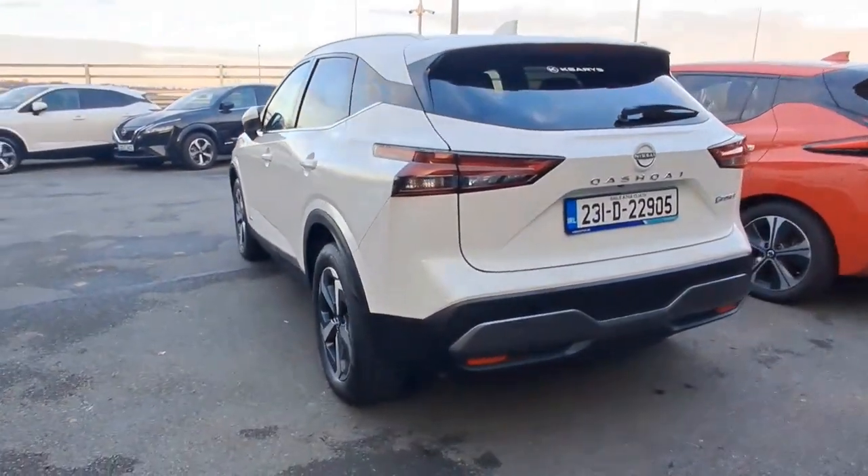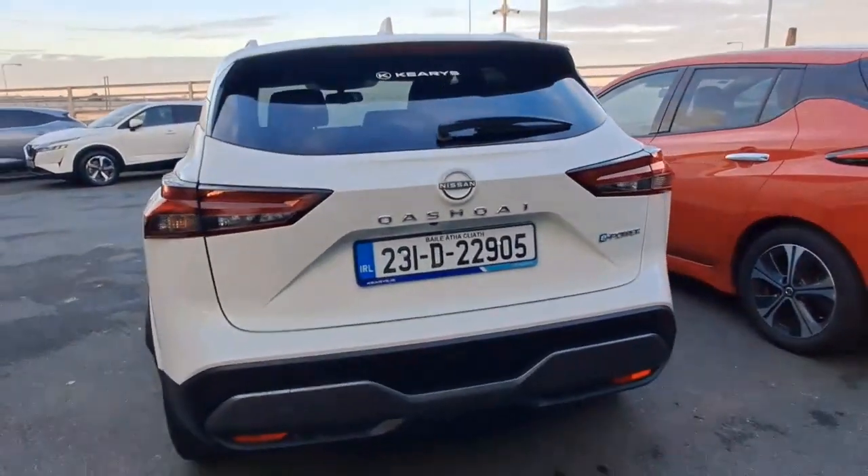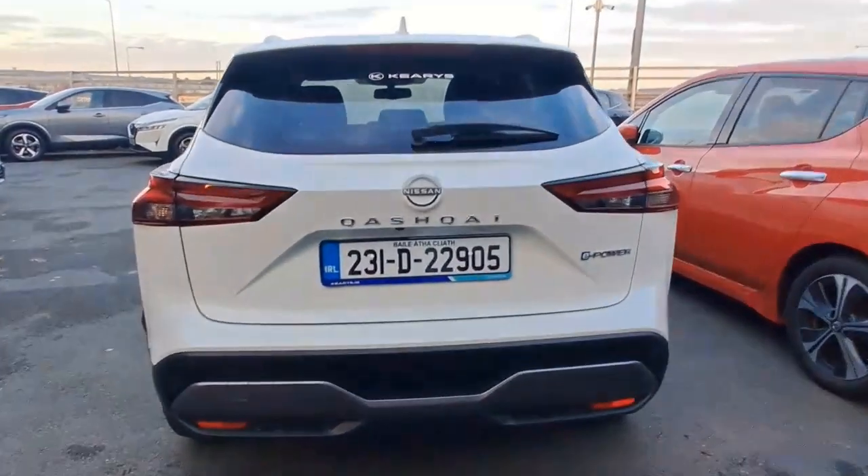This is a really nice stunning white colour, one of my personal favourites. Jumping around to the back, you have your reversing sensors and reversing camera.